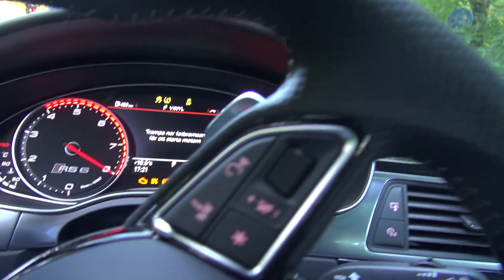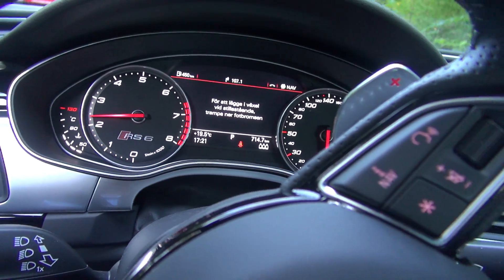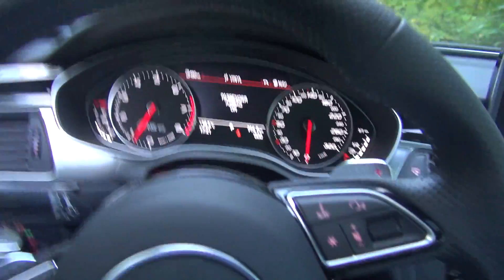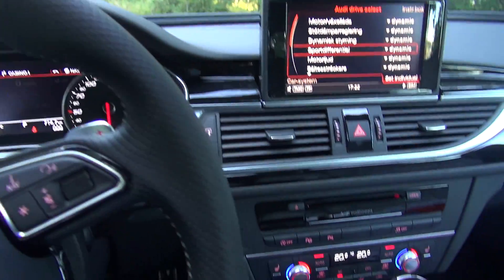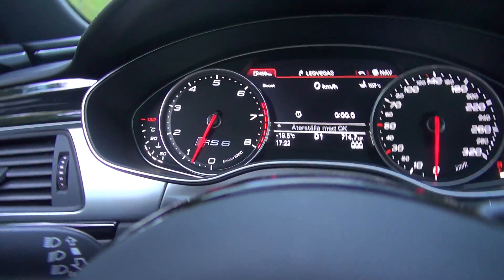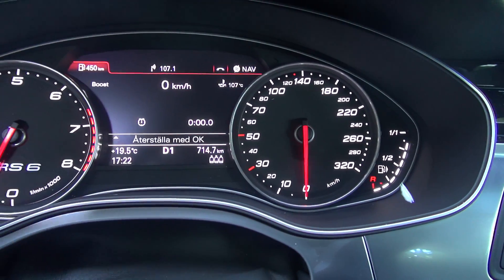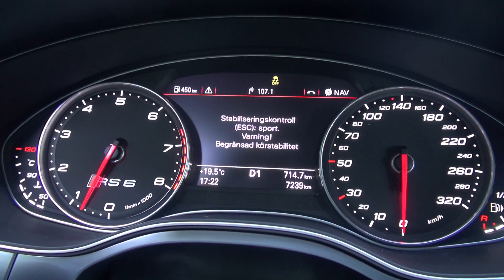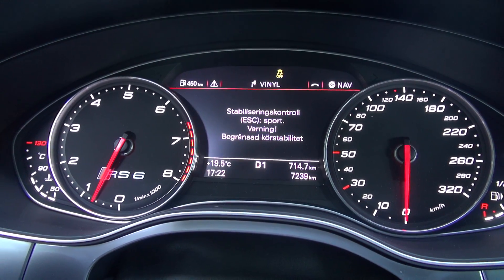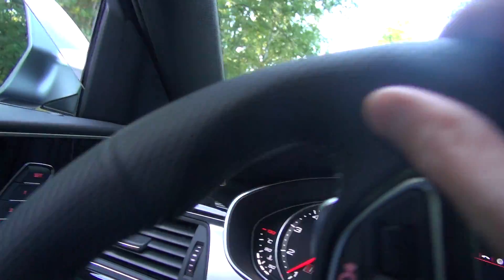One thing I notice now is actually the boost pressure is visible between the instruments of the R6 — see here, it says 'boost'. However, ESP Sport mode is also shown.